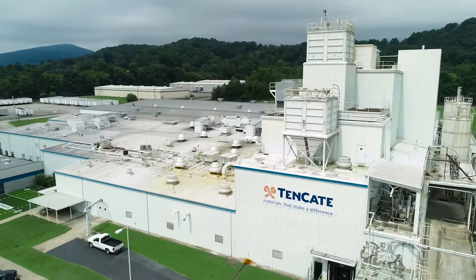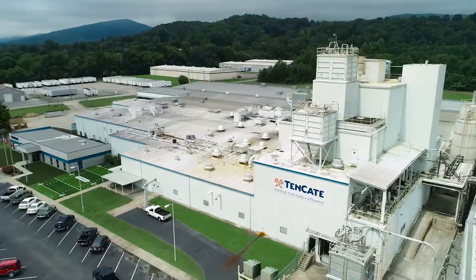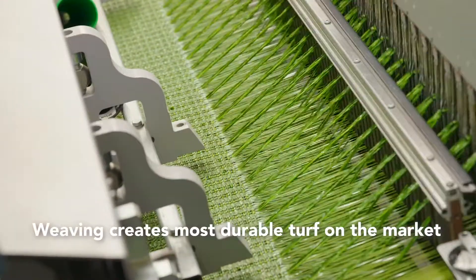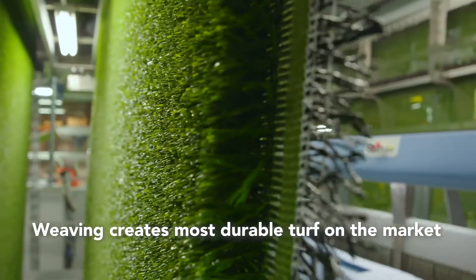At our Dayton, Tennessee plant, we have the ability to weave turf. This patented process is a revolution in turf production and creates the most durable turf on the market.